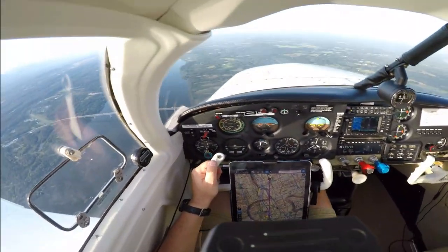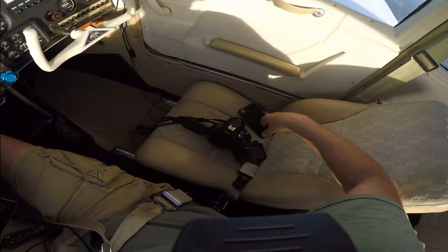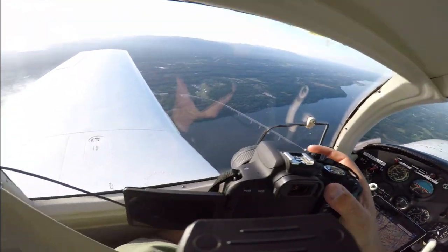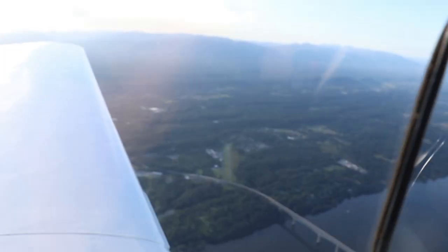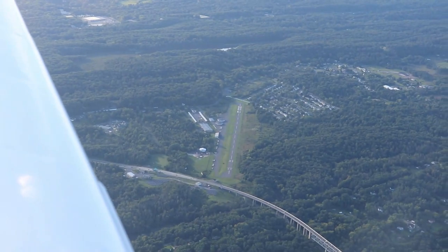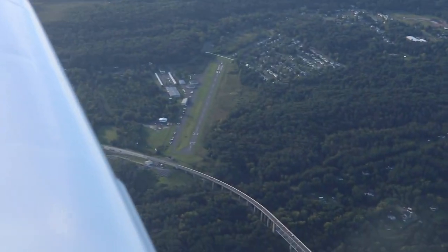So it's Kingston Ulster — 20 November, the identifier. When you land on 3-3, you gotta go over that bridge and then land on that runway — and it's a short runway.